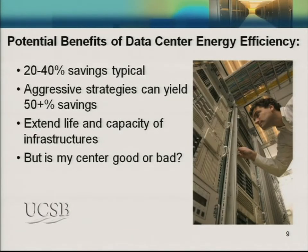In data centers, there are huge opportunities. Twenty to forty percent savings is typical, and with aggressive strategies, especially new construction, we can achieve better than 50 percent savings. Besides the energy savings, we extend the life and the capacity of the infrastructure. One problem is that data centers have energy use indexes all over the map, and you really can't tell from BTUs or watts per square foot whether performance is good or bad.